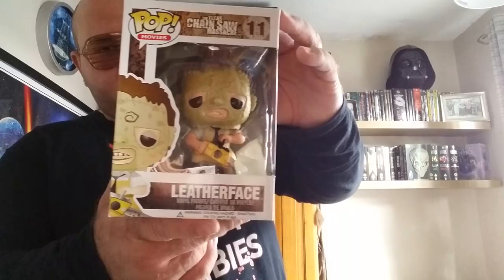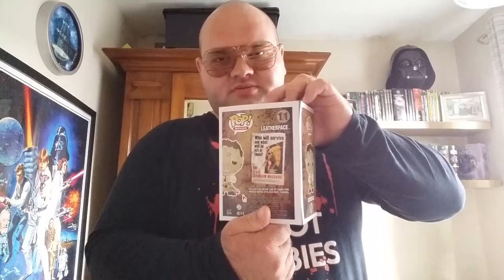Next at number three, it is Leatherface from the Texas Chainsaw Massacre series. There he is with his chainsaw. I love the details on this one — the leather mask, it's like his whole head's wrapped in it, and the hair, the little chainsaw, the necktie. It's a great pop. I got this one at Crystal Peaks — I got all my horror ones at Crystal Peaks, except for the Michael Myers one that I got from Comic Con.